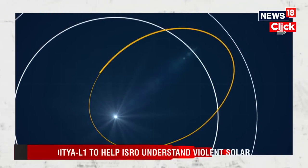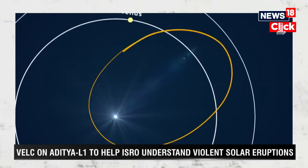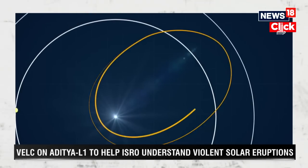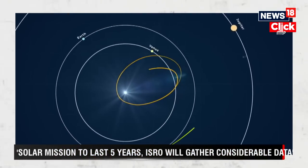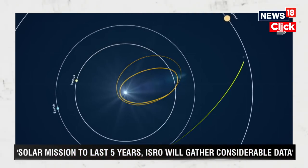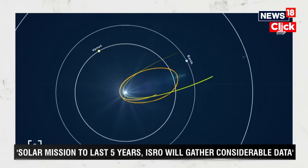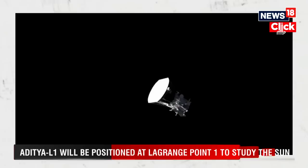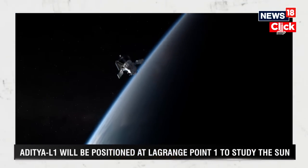Another key issue that hampers ground-based observations — whether of stars or the sun — is that dust particles present in the atmosphere scatter the faint light coming from these cosmic bodies. So it is very essential to go to a place where dust-free observations are permissible. At the same time, 24 by 7 observations are needed, and space is the only possibility for that.